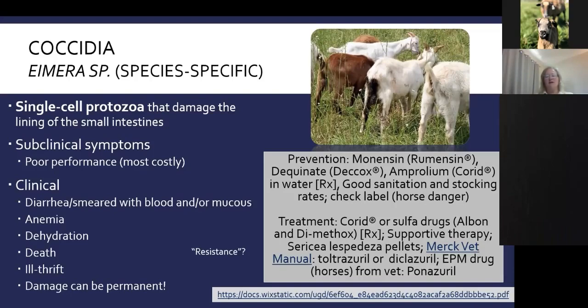Another treatment for coccidiosis is sericea lespedeza pellets. Sericea lespedeza is a forage legume containing condensed tannins that have been shown to reduce the incidence of coccidiosis and reduce fecal parasite egg counts in sheep and goats. The Merck Veterinary Manual online also lists doses of toltrazuril or diclazuril. For producers with on-farm resistance to sulfa drugs and Corid, the EPM drug Marquee or a similar drug recommended by the Merck Veterinary Manual may be options to work through with your vet.